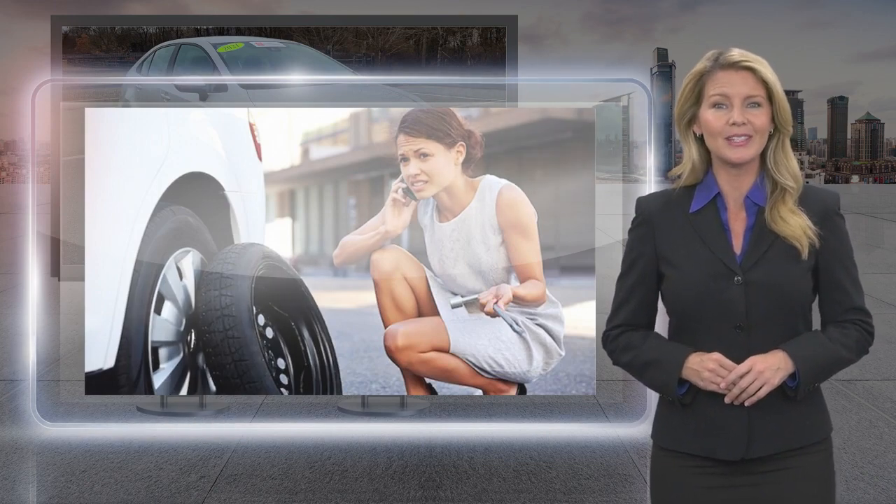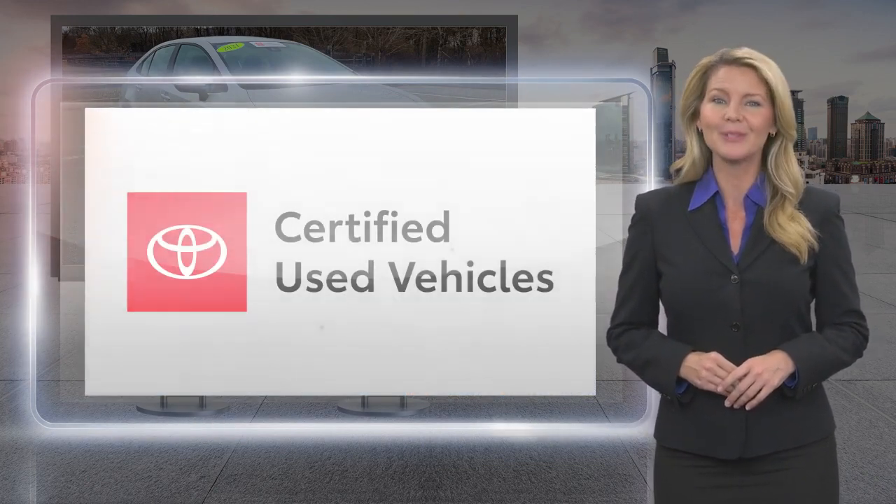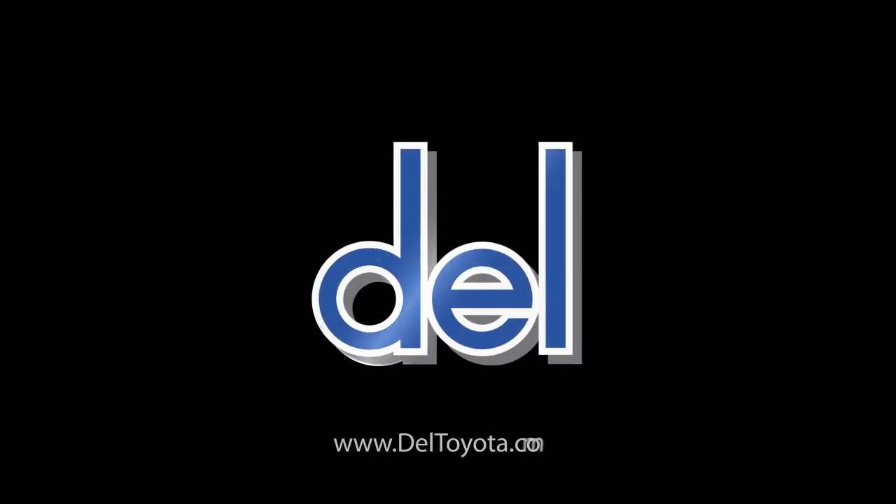Toyota Certified Used Vehicles — the best new cars make the best used cars. Toyota Certified Used Vehicle.